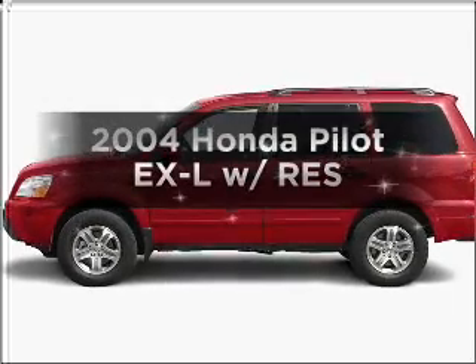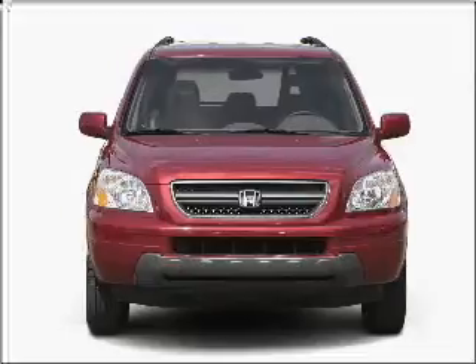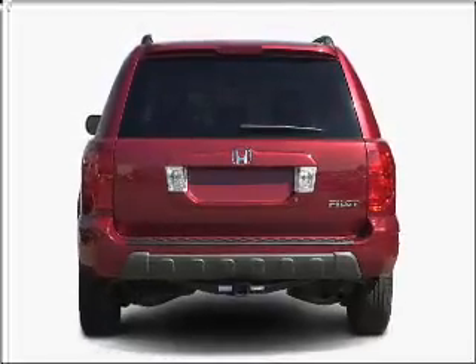Introducing the 2004 Honda Pilot. This is the set of wheels you've been looking for, with a reliable 6-cylinder engine connected to a smooth-shifting 5-speed automatic transmission. Premium wheels give a more luxurious look.